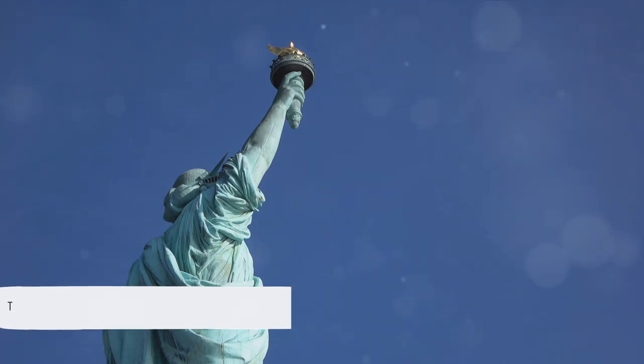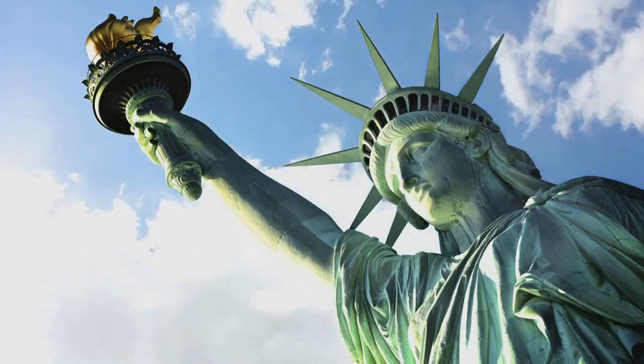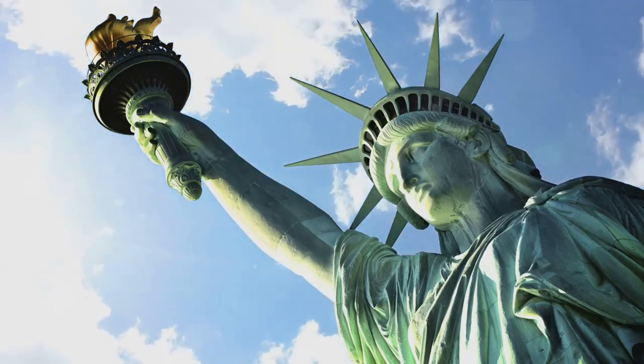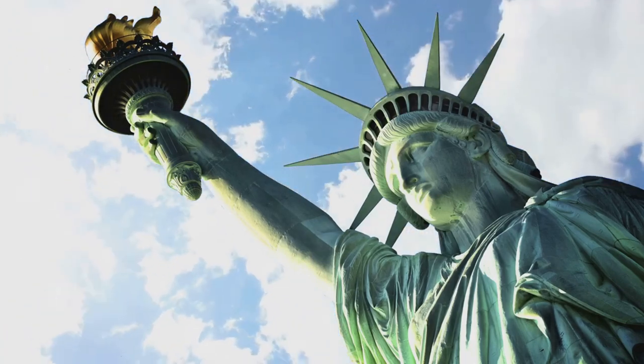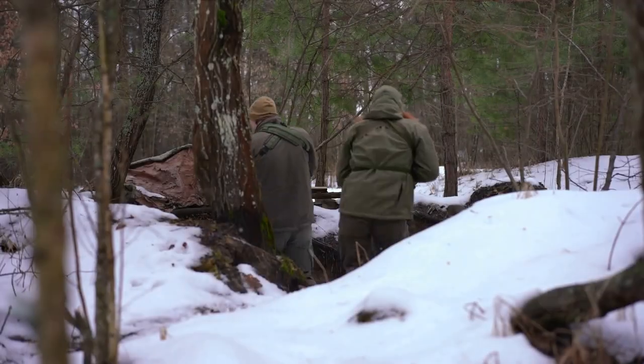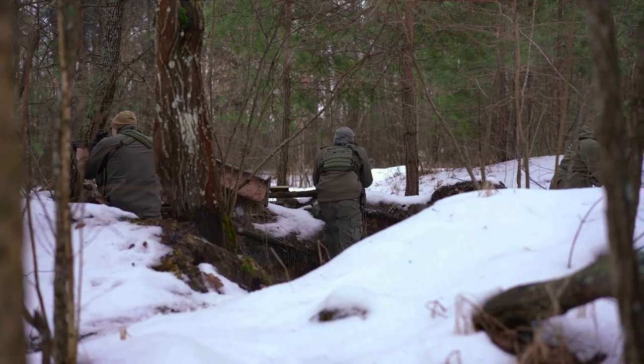As the Declaration of Independence was signed, the colonies were officially at war with Britain. The stage was set for a grueling battle for freedom, a confrontation that would shape the course of history and give birth to a new nation. The war was far from over, and the colonists faced an uphill battle. But as we know from history, the tide has a way of turning when you least expect it.